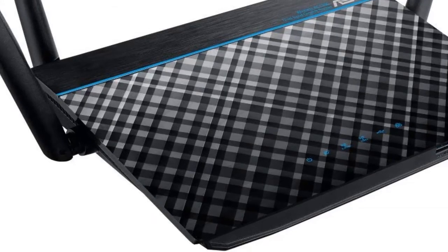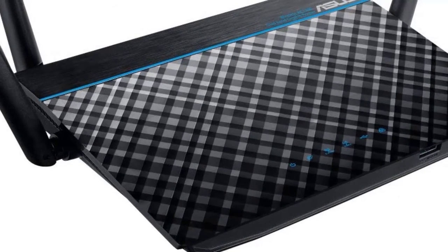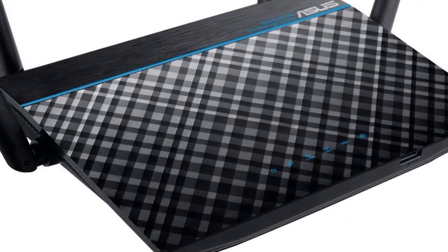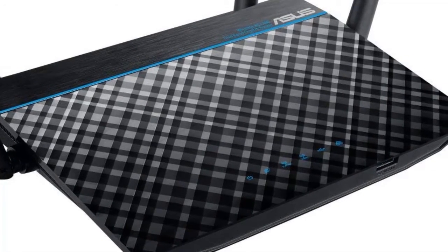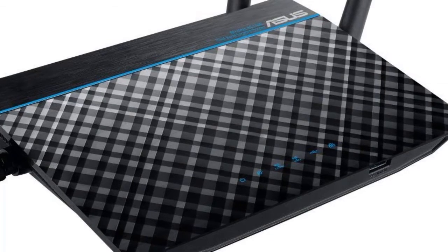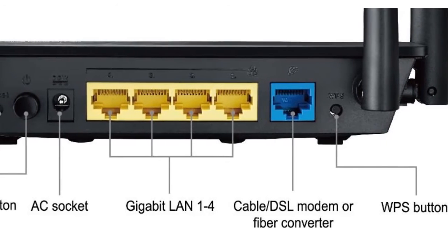Actual data throughput and Wi-Fi coverage will vary from network conditions and environmental factors, including the volume of network traffic, building material and construction, and network overhead, resulting in lower actual data throughput and wireless coverage. Power supply: AC input 110V–240V, 50–60 Hz; DC output 12V with max 1.5A current.